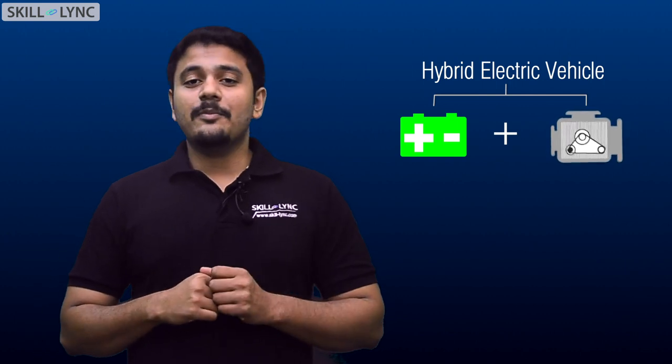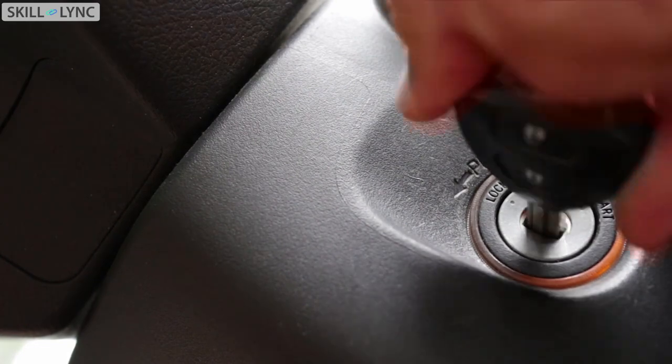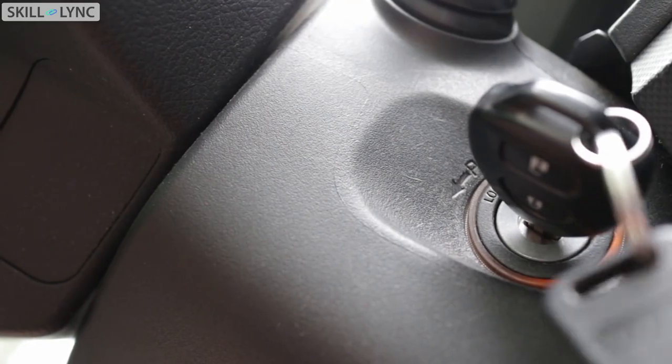Assume you are waking up on a cold morning and you try to start your car. You will find that the engine will be too cold to start by itself, hence we might have to use the choke button. This button opens up the choke valve in the carburetor that allows extra fuel into the engine that will be burnt so that the engine will warm up and start running. This is what we normally do in conventional cars.